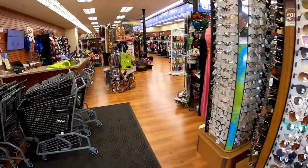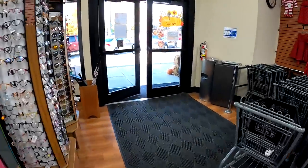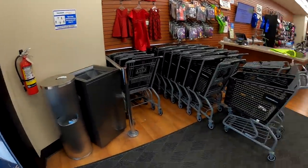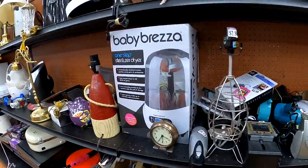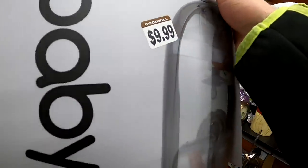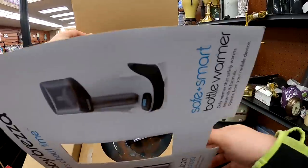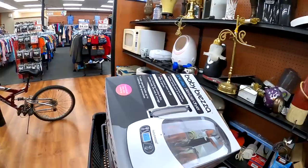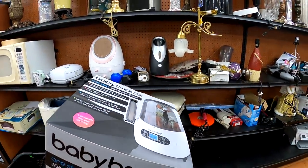I head into another thrift store. Please comment down below any questions you have — I'm going to do some sort of Q&A video or video segment soon. I grab this Baby Brezza sanitizer. The new and pre-owned boxed ones are hovering around $50 to $60. I'm not sure if it's the strongest buy I've ever made, but I pick it up at $9.99 and think we'll do all right.